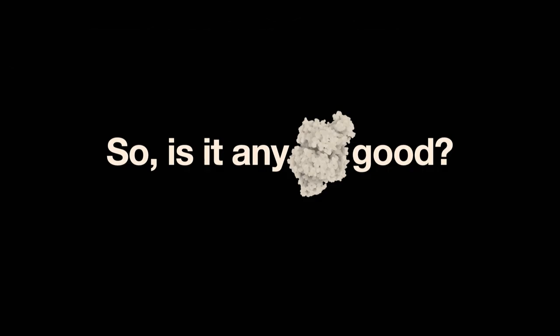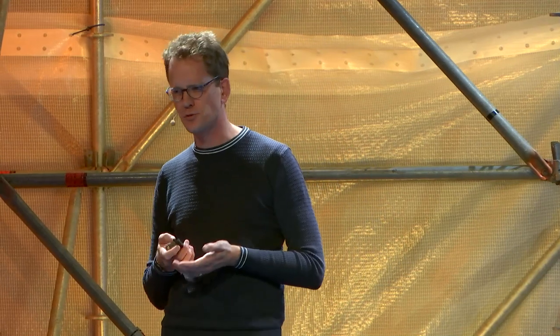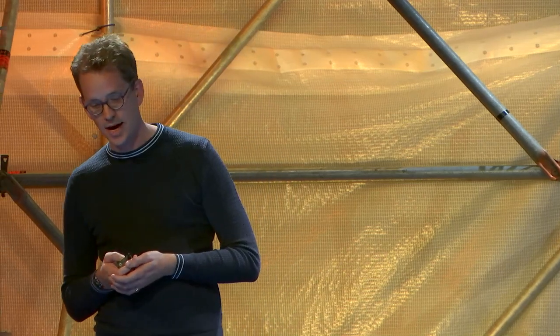So is it any good? I probably wouldn't be the first machine learning startup founder to claim that their models were amazing. Biologists are scientists, and you really need to convince them with data before they are willing to try something. Therefore, we've benchmarked all of our models against industry-relevant tools and data sets.